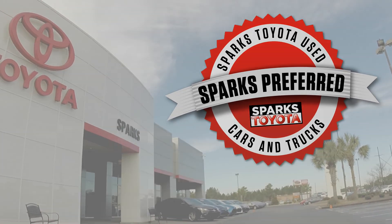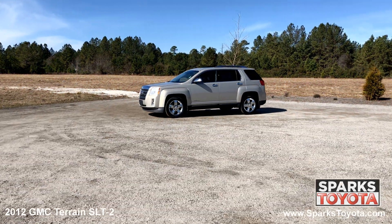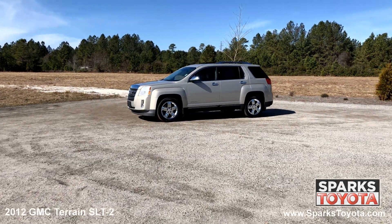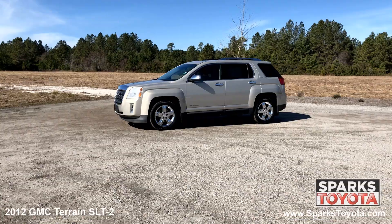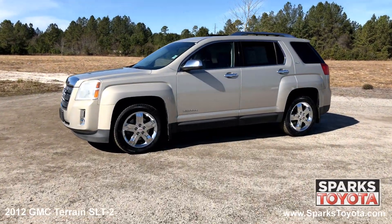Welcome to Sparks Toyota. Here we have a 2012 GMC Terrain SLT2. It has a clean Carfax and comes with power heated mirrors, roof rails, deep tinted glass, chrome trim, splash guards and much more.